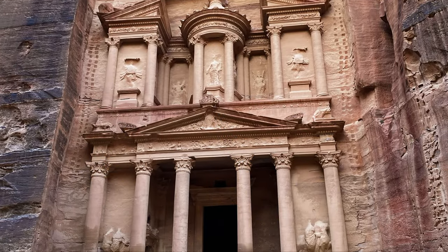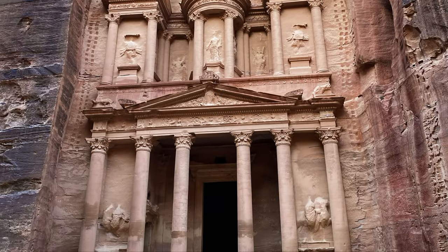Petra isn't just the monument of the Treasury, which you would have seen in movies like Indiana Jones — it's actually a whole city with dozens of various different monuments and archaeological sites that remain in very good condition that you can see today. The area in and around Petra has been inhabited for as long as seven thousand years, largely due to a natural spring.